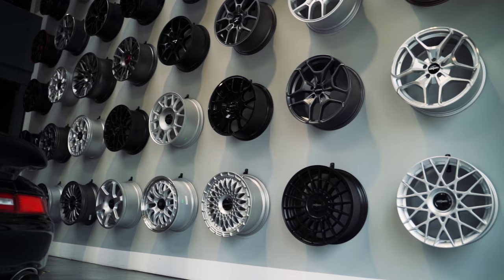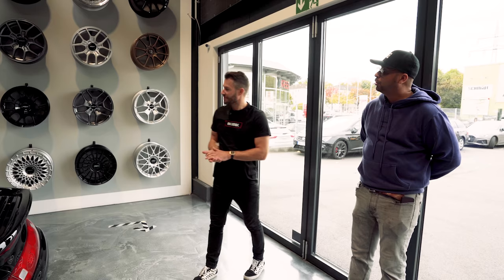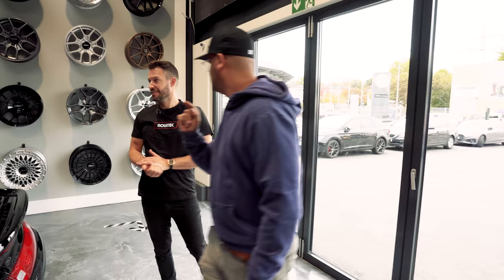We're the main importer for Rodiform wheels. Love that color. The wheel business is a big part of it now — a big part of the whole company. But I would say we go this way, because this is where everything nice happens.